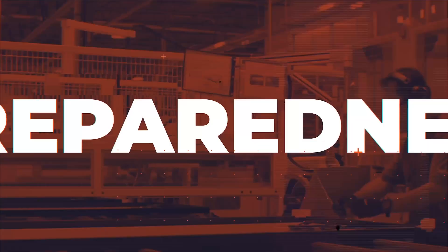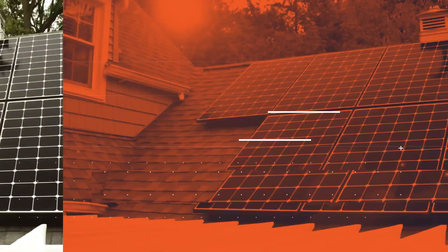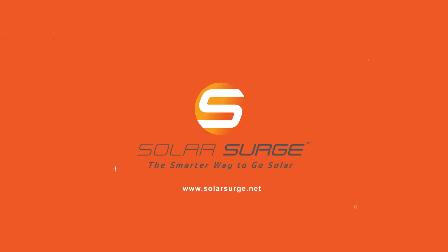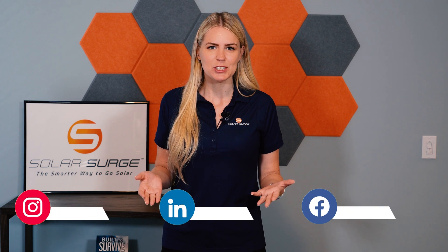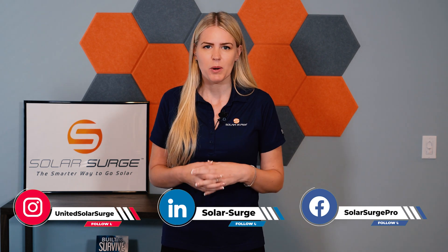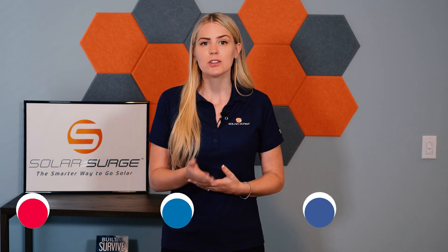So why is the Tesla solar quote so much lower and so much cheaper than any other quote on the market? That's the question I'm going to be answering in today's video. Hi, my name is Allie. I'm with Solar Surge. If you're just tuning in and you're new here, welcome. This is where we go over everything you need to know as a homeowner looking into solar and whether or not it's right for you.